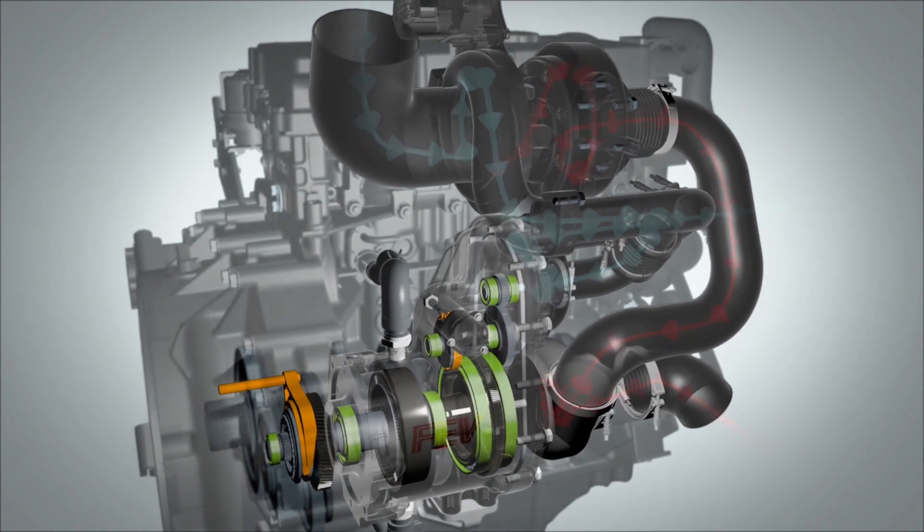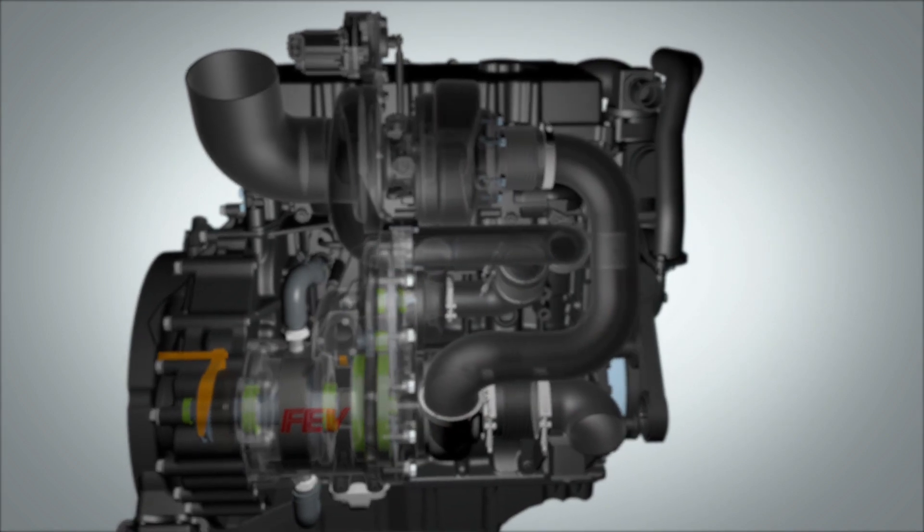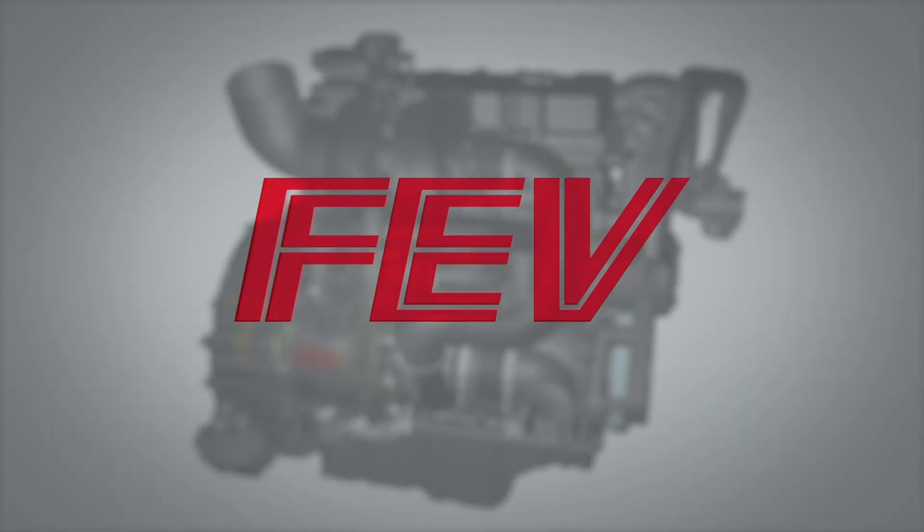We predict up to 15% fuel economy improvement for a medium duty truck on an FTP certification cycle with a downsized engine and the ITES system.